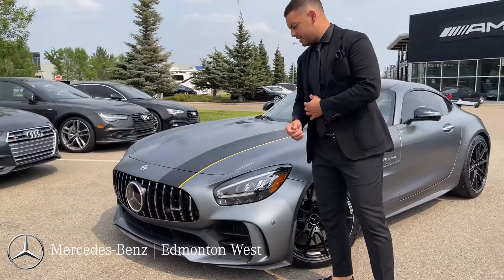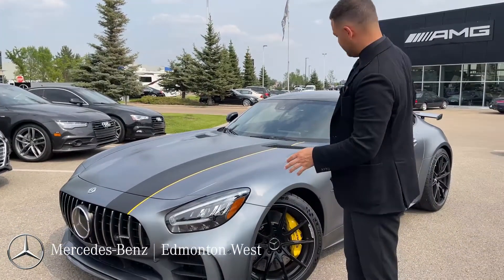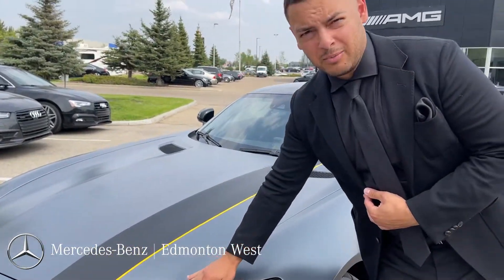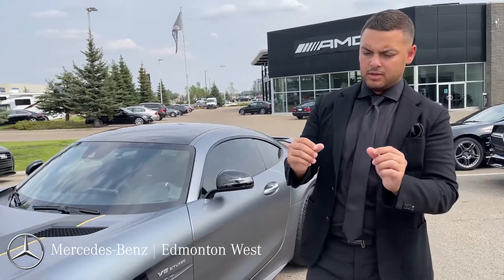The first obvious thing that everybody's going to see is the vinyl wrap. That's actually the only part of this car that's wrapped — the rest is the true paint finish. It's the Magno, as they call it, and it is also being fully paint protected. If you look really closely at some of the points where it creases,